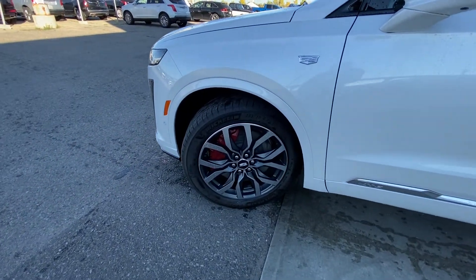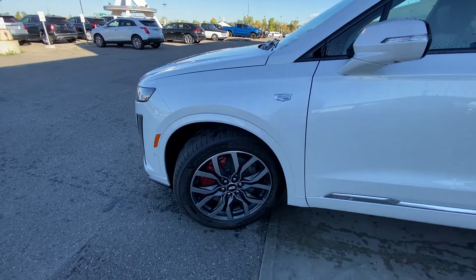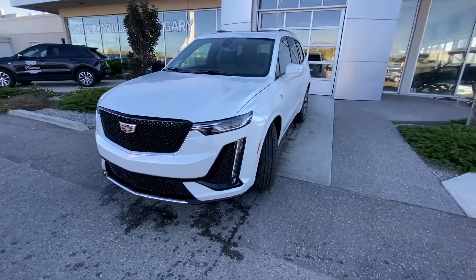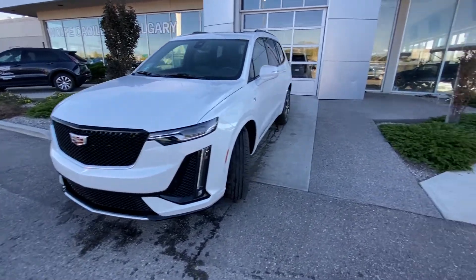Up front, we have the massive Brembo brake calipers teamed up with Cadillac behind that 20-inch wheel. Coming to the front, we have the LED daytime running lamps, turn signals and fog lights. The vehicle also has front parking sensors and the sport grille with a camera system.